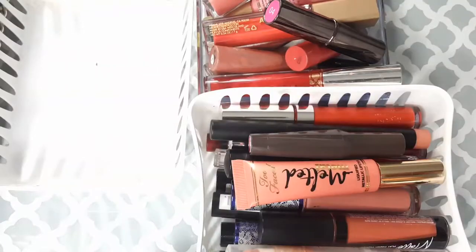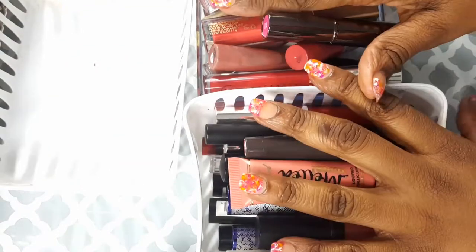Hi guys, I just realized I did not do an intro for this video, so I just want to jump in and do that. This is my decluttering — I've never done a decluttering before. I'm going to do my spring lip colors. If you like it, I will do part two of my winter. Link it below and let's jump right in.